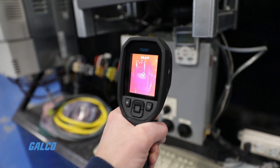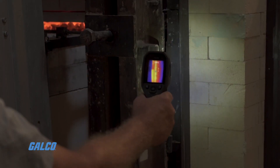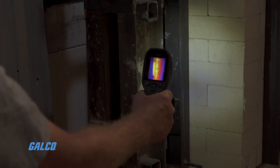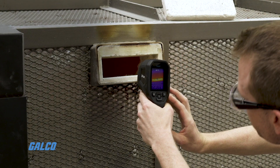Featuring a true 160 by 120 IR pixel imager, the TG297 allows you to accurately target potential faults, troubleshoot repairs, and monitor processes.